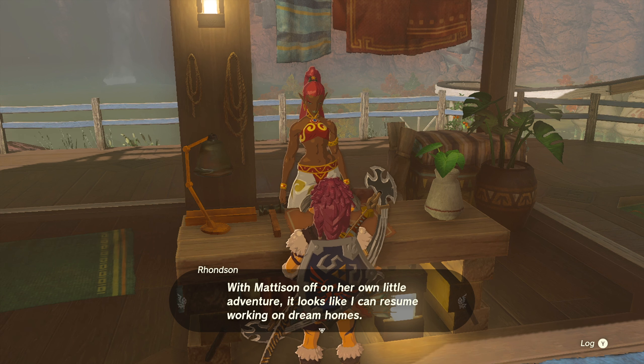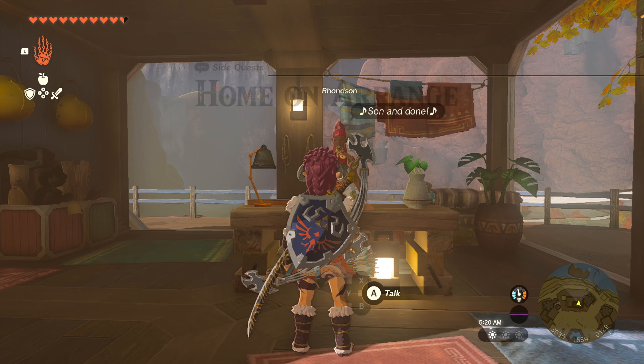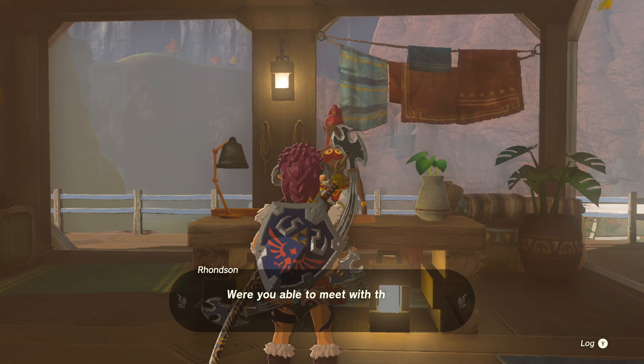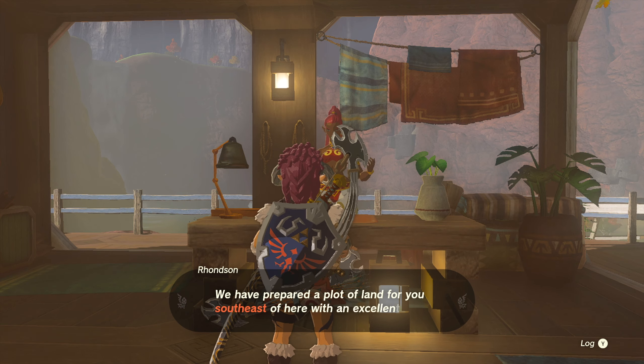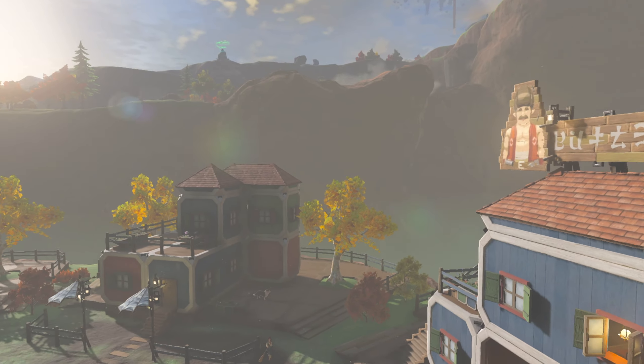You'll need 1500 rupees to start this quest. Once you pay the rupees, she'll tell you about a plot of land up near the Rasitakawak Shrine, and when you go there an NPC will meet you and you can start constructing your house.